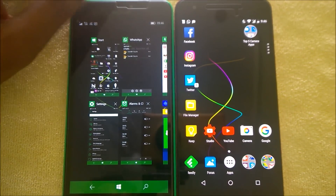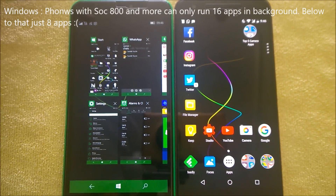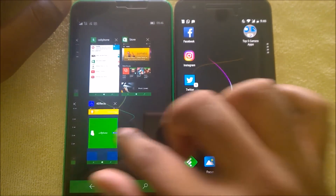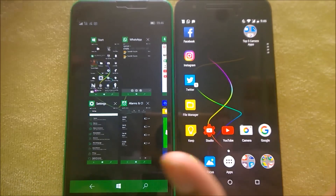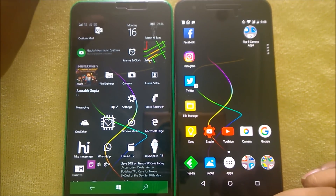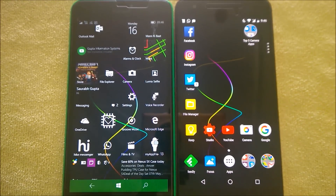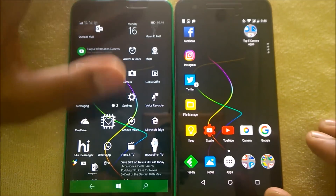Windows 10 Mobile limits background apps based on hardware. If your phone has at least 2GB of RAM and a Snapdragon 800 series or above, you can run up to 16 apps in the background. Below that, you get seven apps plus the start screen — so eight maximum. Even a phone with 4GB of RAM and a Snapdragon 820, like the HP Elite x3, is still limited to 16 apps. This is a notable limitation of the platform.